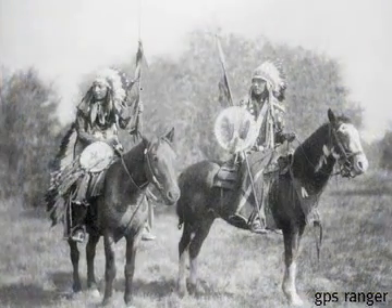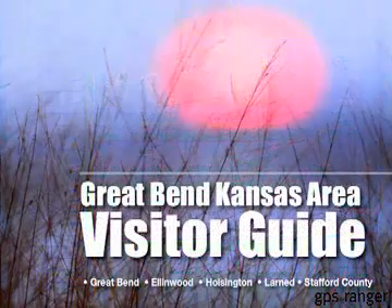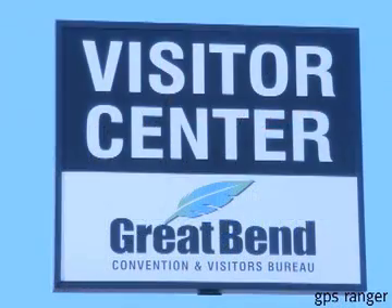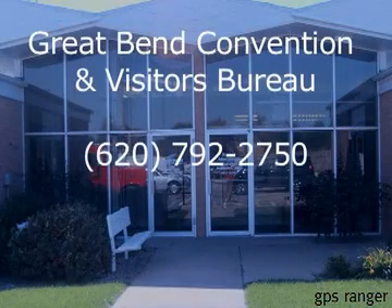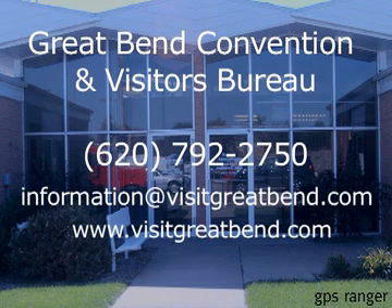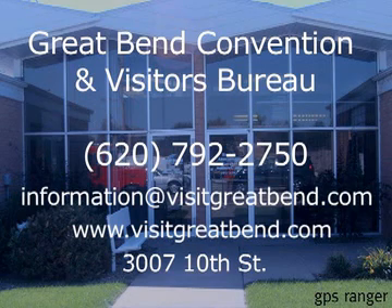Would you like to learn more about the native stories you've enjoyed on this tour? Pick up Tours on a Tankful or a visitor's guide, or get more information about Great Bend and the Scenic Byway. You'll find all that and more at the Great Bend Convention and Visitors Bureau. You can phone 620-792-2750, email information at visitgreatbend.com, visit the website at www.visitgreatbend.com, or visit us in person at the Visitors Bureau Office and Kansas Travel Information Center at 3007 10th Street.